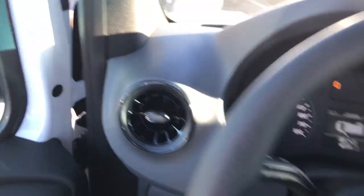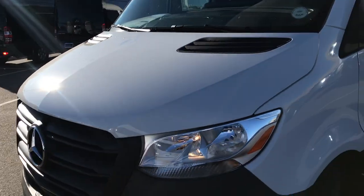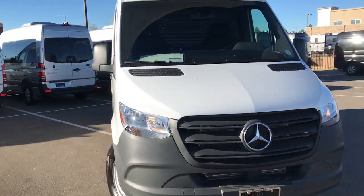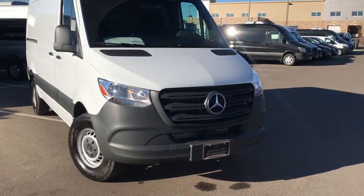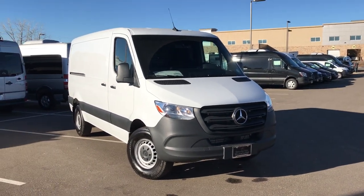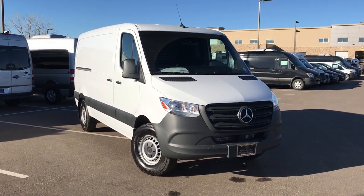One thing I love about this vehicle is it has just the right creature comforts added to what's now pretty much in all of our vehicles, but with a little bit better, updated styling. For those that are going to be doing camper vans in the future, we can actually get a lot more lavish with more technology inside these as well. Let me know what your thoughts are and I look forward to talking to you soon.